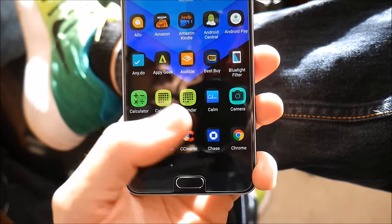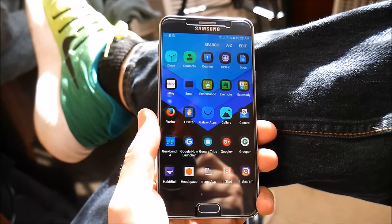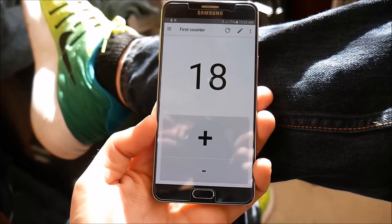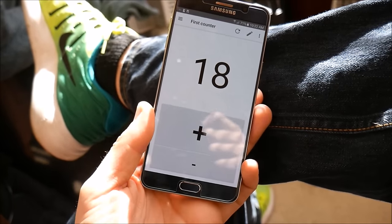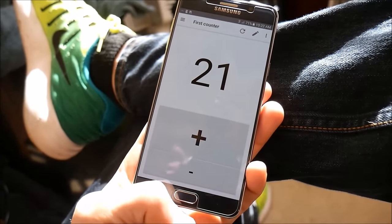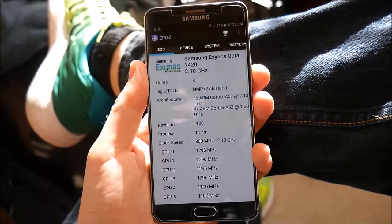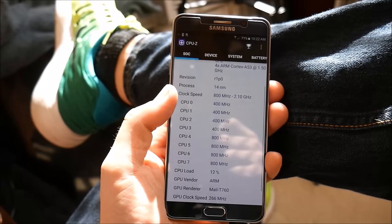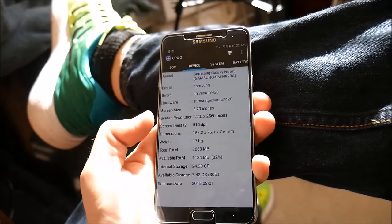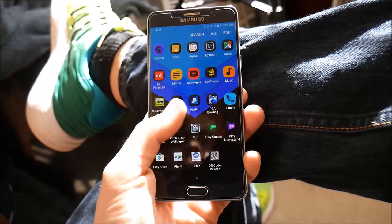Over here is Camera Connect for my Canon SX530 — I don't really use that too much anymore. I also have Cars.com because I'm looking for a new car. There's a counter application I use for tallying votes and polls on the channel. And I have CPU-Z, which lets me see the device specs — the Note 5 has an octa-core Exynos 7420 at 2.1 GHz and 4 gigs of RAM. What a beast.